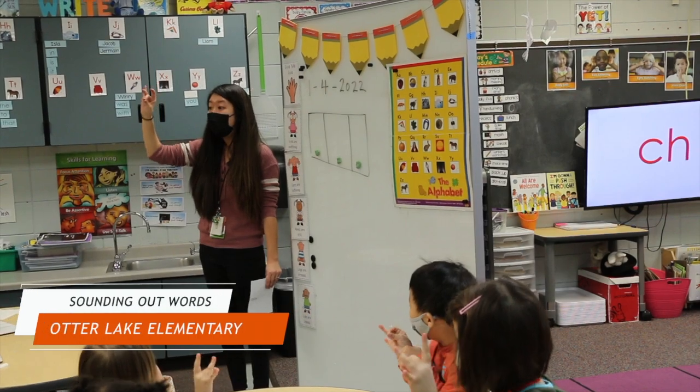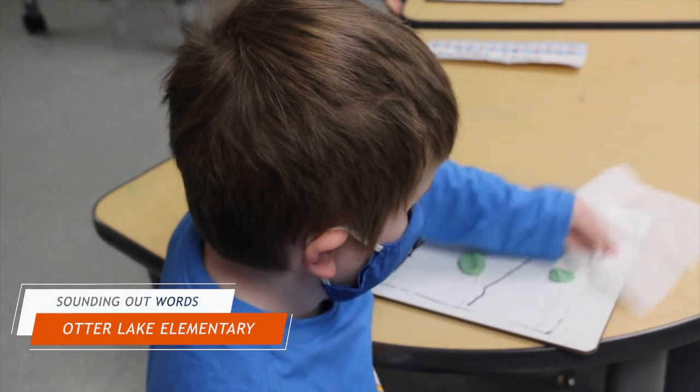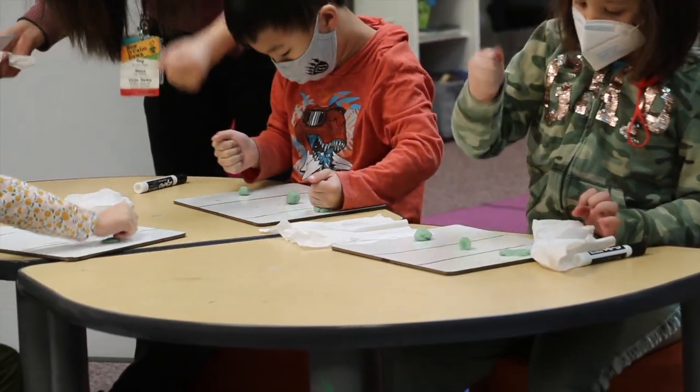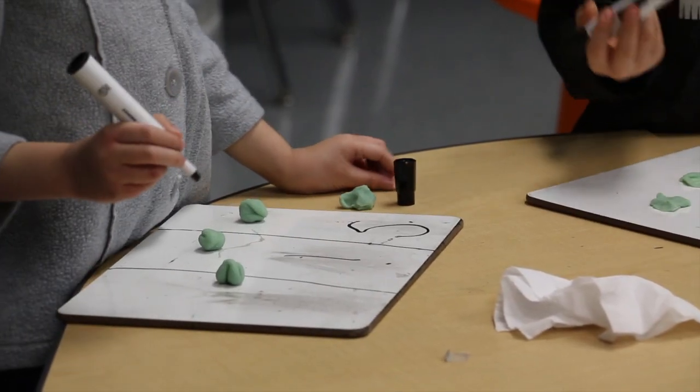Today in Mrs. Vanderbilt's class, kindergartners at Otter Lake Elementary School are working on sounding out words. We use Play-Doh to crush each letter we've heard, then we practice writing the word.